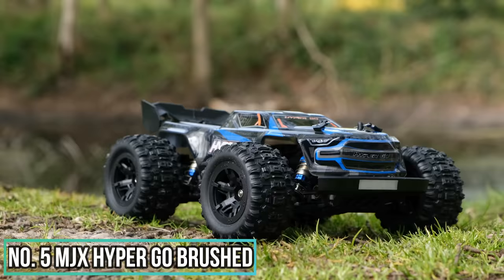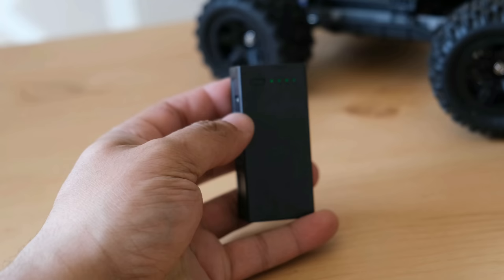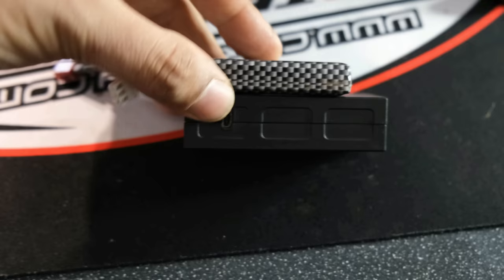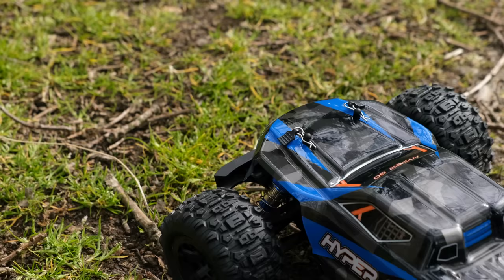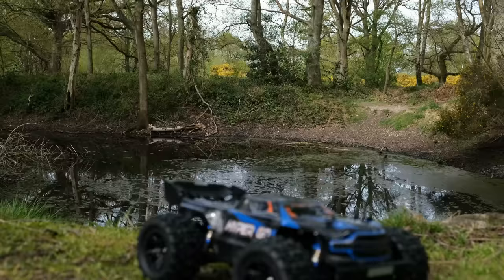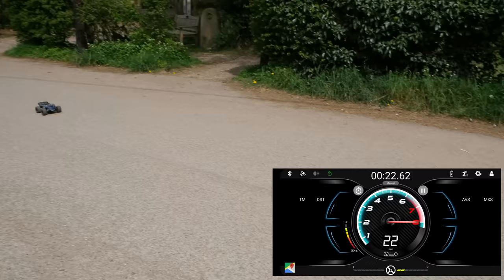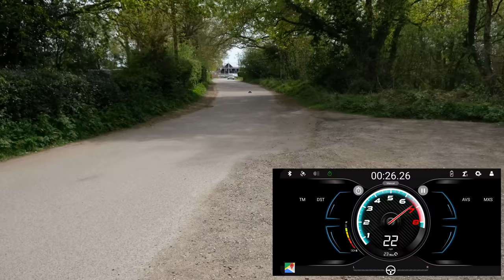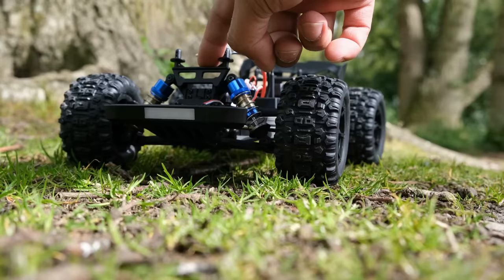At number five we have the MJX HyperGo Brushed. I absolutely love these little trucks — everything you need to get up and running is included in the box. You get a smart battery but it's not great, so I'd recommend looking at alternative LiPo batteries, which will work perfectly now that they've updated the ESC. On-road performance is perfectly acceptable at 22 to 24 miles per hour, which is fine for a beginner truck. Off-road performance is also really good — thanks to oil-filled shocks, you can jump it and abuse it at skate parks and it will hold up.